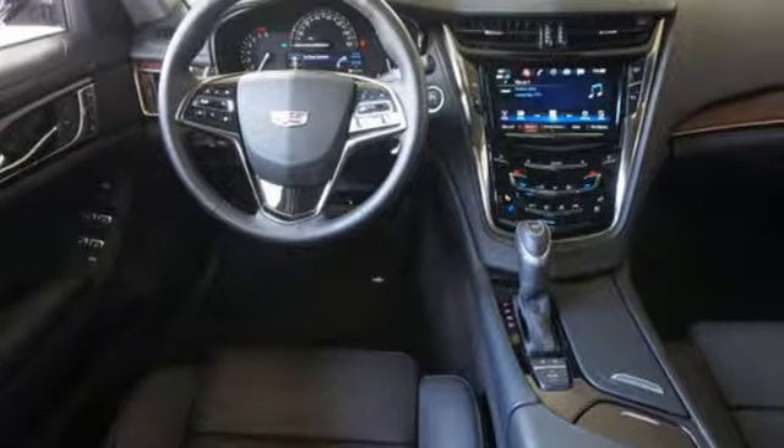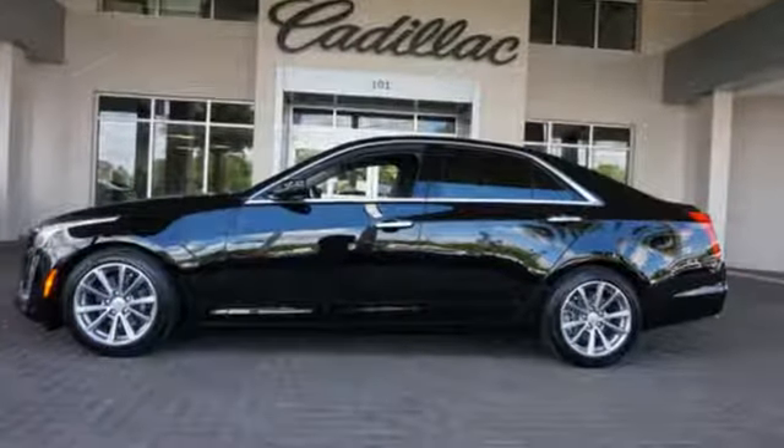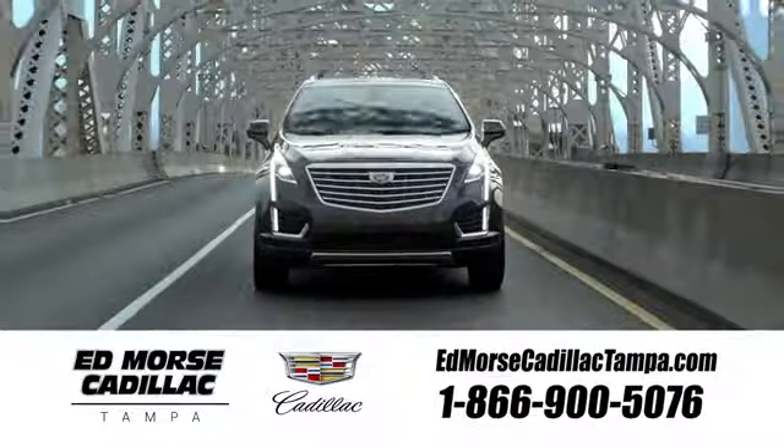There's no better example of luxury than this CTS. Stop in and take it for a test drive today. Visit our website at edmorsecadillactampa.com or call us today. For value and for service, it's Ed Morse.